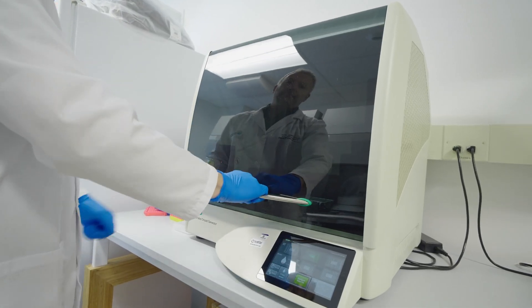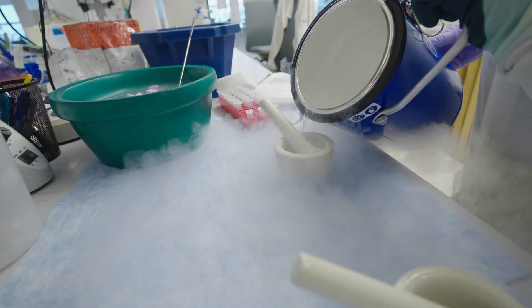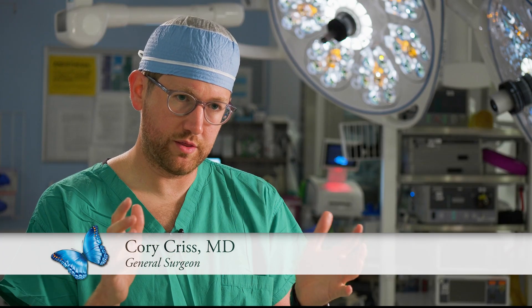We have about 18 different technologies that are ongoing that have been developed in my lab in the last several years. I'm a pediatric surgeon and I also run the innovation center at Nationwide Children's.